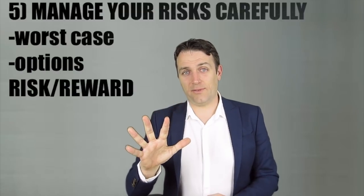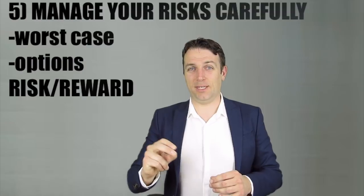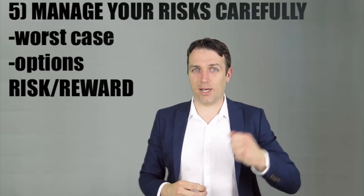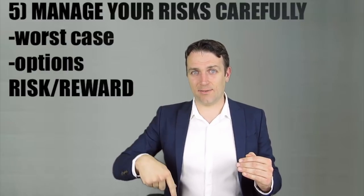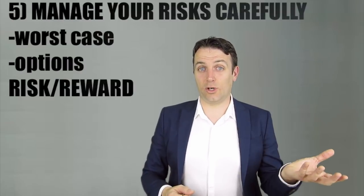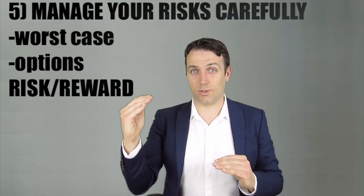Rule number five: manage your risks carefully. Look at what can happen in the worst-case scenario and consider whether it's better to buy options for low-risk, high-return investments. These are very volatile investments when catching a falling knife, and you have to compare the price of options to a normal stock investment to find where your lowest risk yields the highest return.